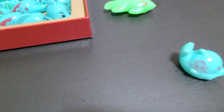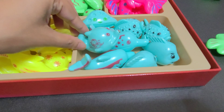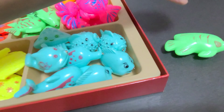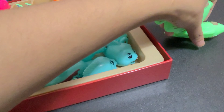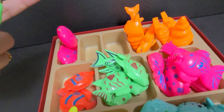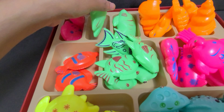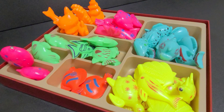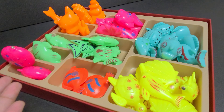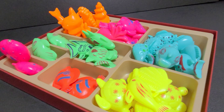And now here we have one blue fish. And here we have two green fishes, and here we have two blocks left. So we will put these green fish here. Great job, kids, sorting the fishes by their colors. See you next time. Bye-bye.